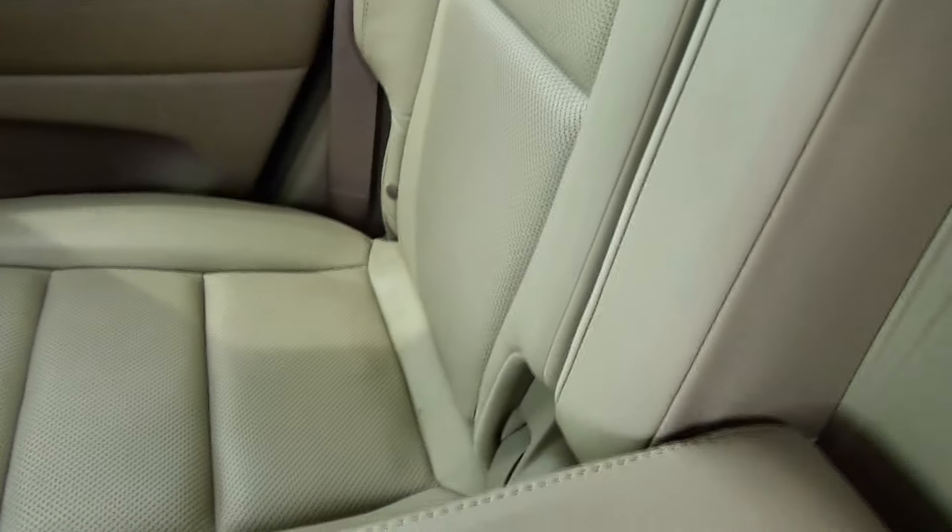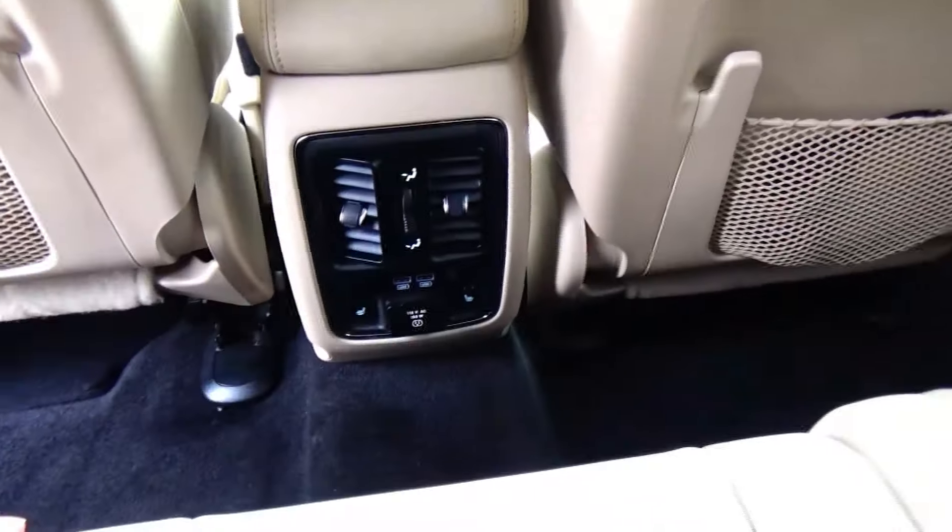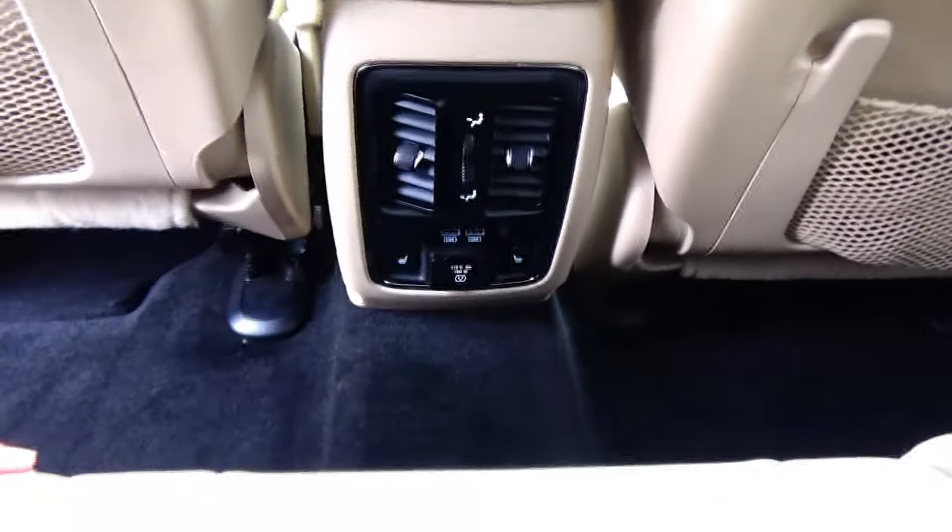The Cherokee is a five-passenger vehicle with lots of legroom. Center armrest with cupholders, latch system for child safety seat, map pockets, USB and power outlets, and heated rear seats.